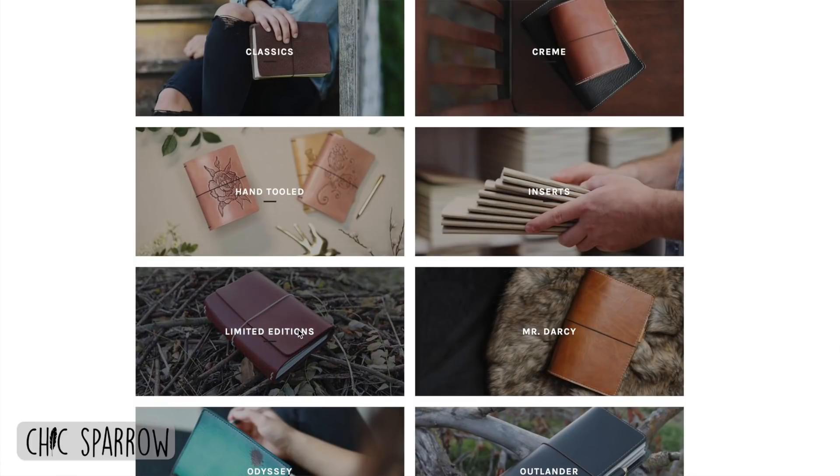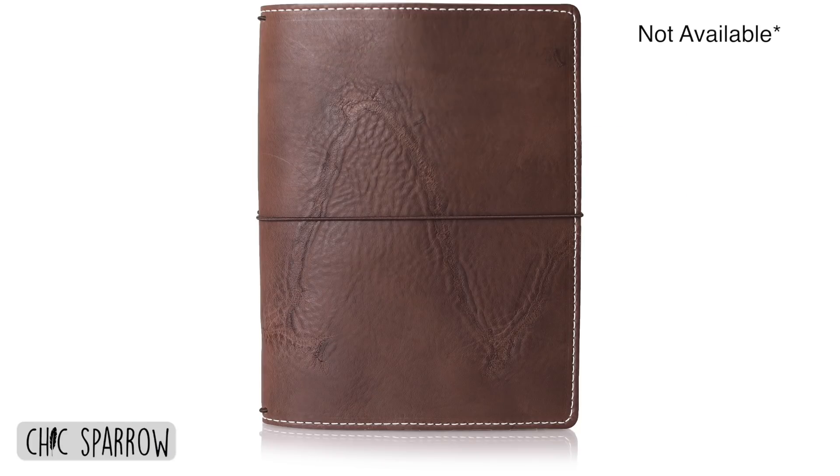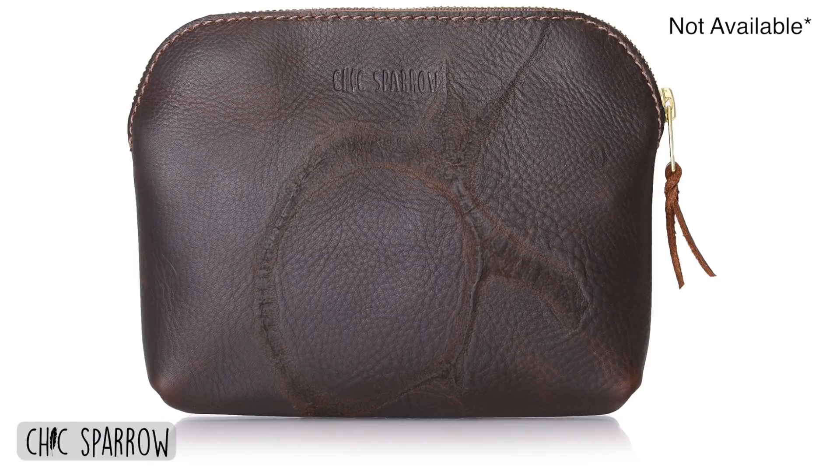You can find branded books in our special edition collection online. Keep in mind, these are special products that we come across ever so often, so periodically you'll see the listing stocked with traveler's notebooks in whatever leathers we can find. Sometimes you'll even see them on our simple pouches.